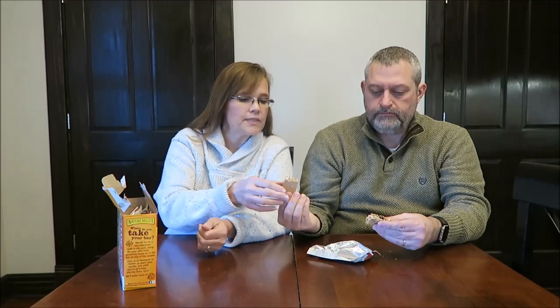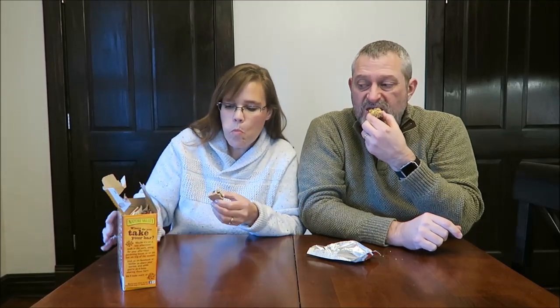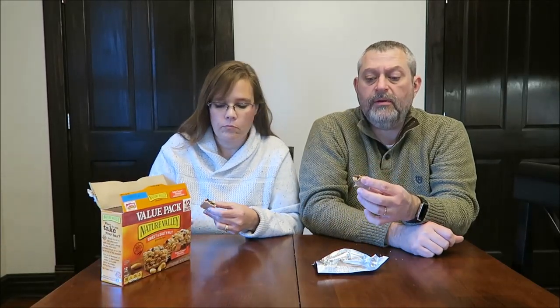Do you see any caramel pieces? I don't know — hard to say. Well, in the box they look like they do those round pieces. Oh, they're all mixed in. But that's a daggone good bar. There's one more too. That's a very good bar.